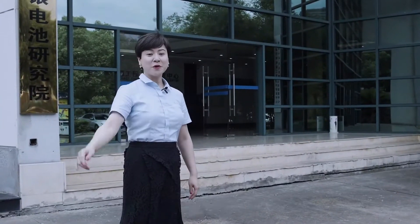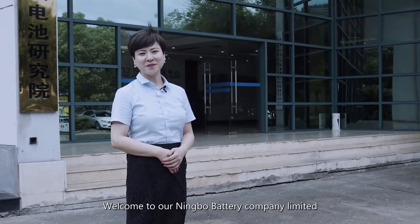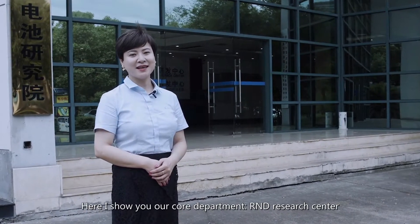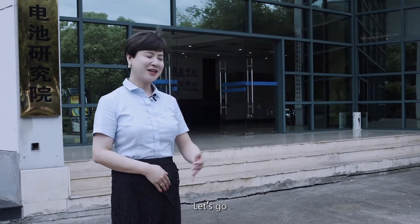Hello everyone, welcome to our Ningbo Battery Company Limited. Here I show you our core department, the R&D Research Center. Let's go!